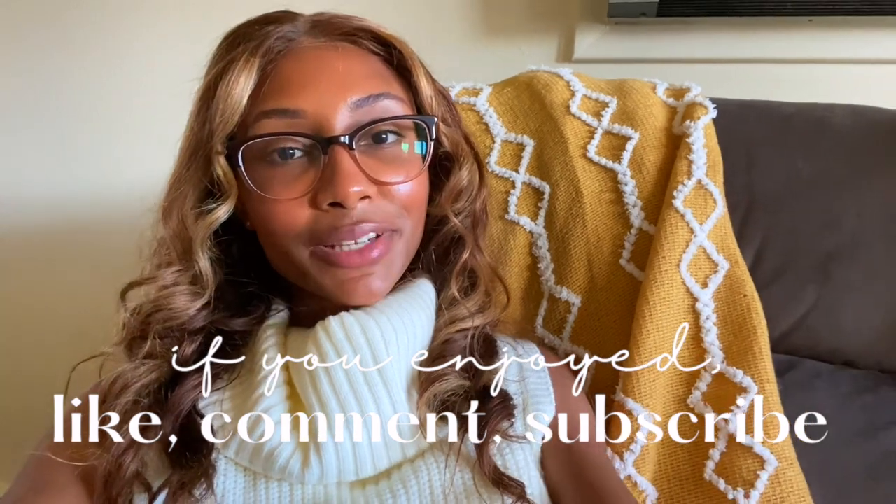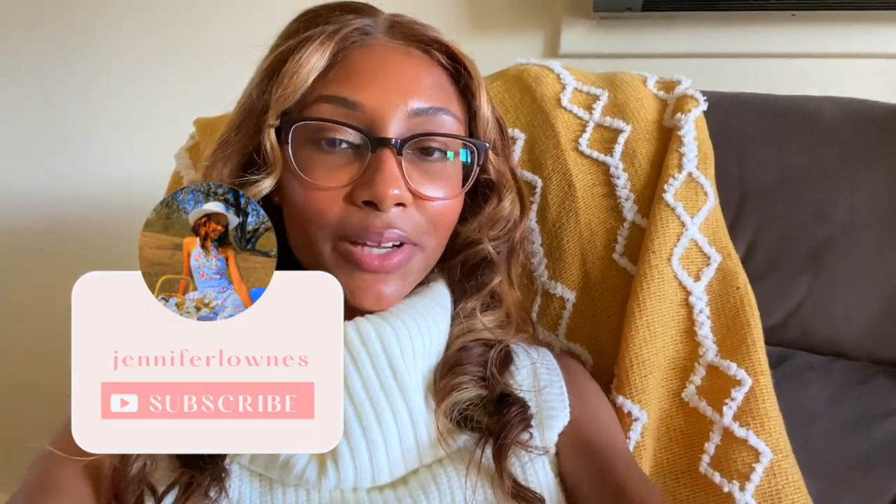And that is it for today's video! I am so happy I got to spend time with you guys. Be sure to like, subscribe, and comment down below if you did enjoy this decorate-with-me. Until next time, friends — I will see you guys on the next video!